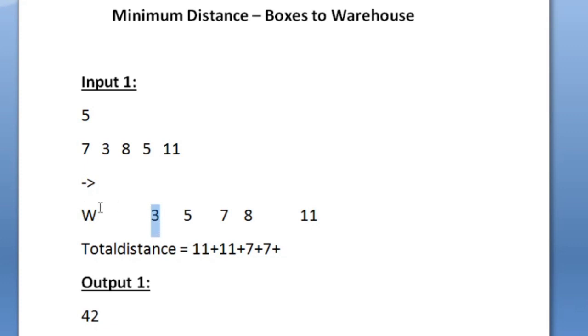Now there is only 1 box left, which is 3 units from the warehouse. The boy takes 3 units to reach it and another 3 units to return, so 6 units total. Adding everything up: 22 plus 14 plus 6 equals 42. So our expected output is also 42.